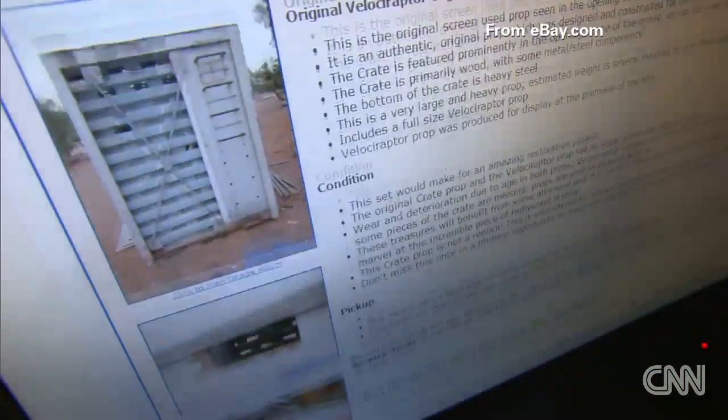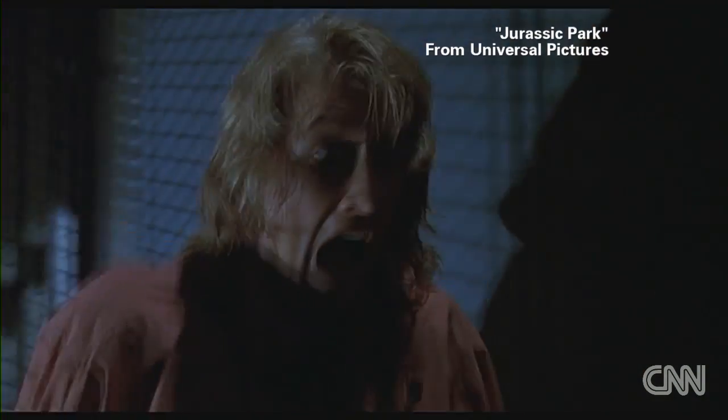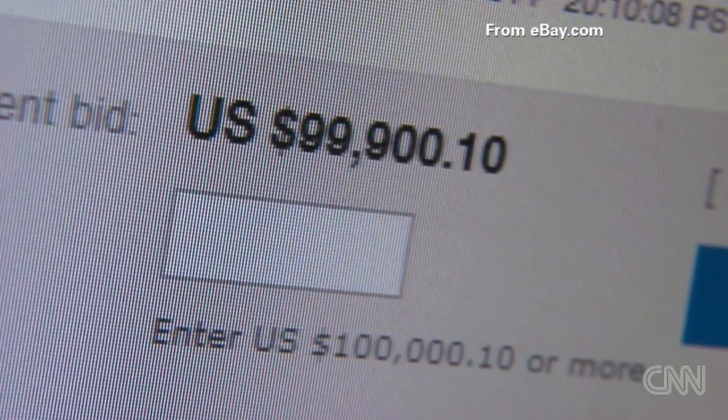Now it's up for bid on eBay, and I regret to say — Mr. Arnold — this is gonna cost someone an arm and a leg, over $100,000 by the time bidding ends.